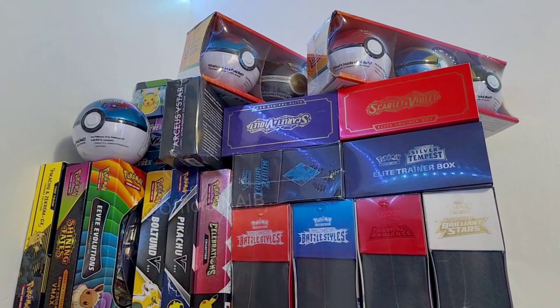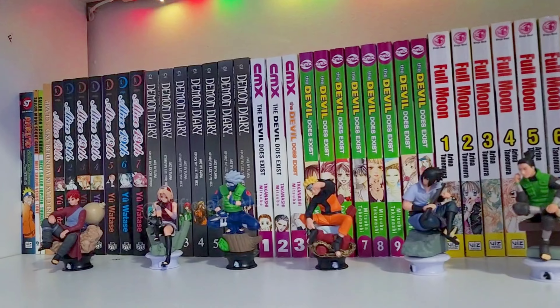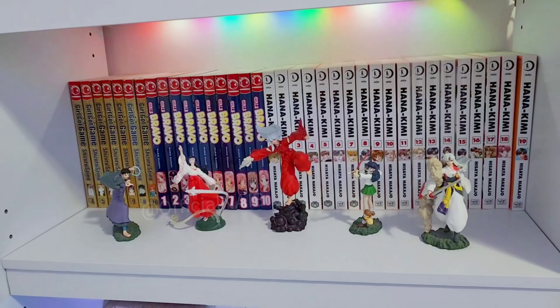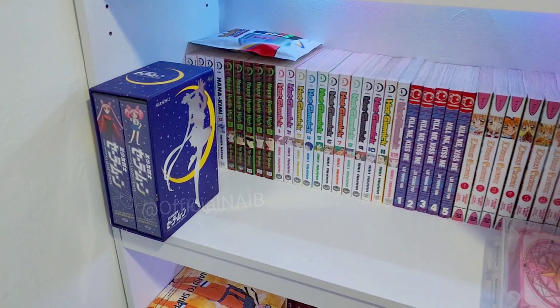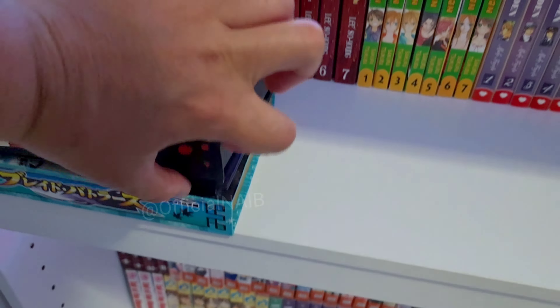I have some Pokémon trainer boxes, and I have the Naruto figure. Inuyasha is one of my favorite animes, and yes, there's my Sailor Moon DVD. These are postcards — Naruto, Bleach — and then I have the cloak cards.